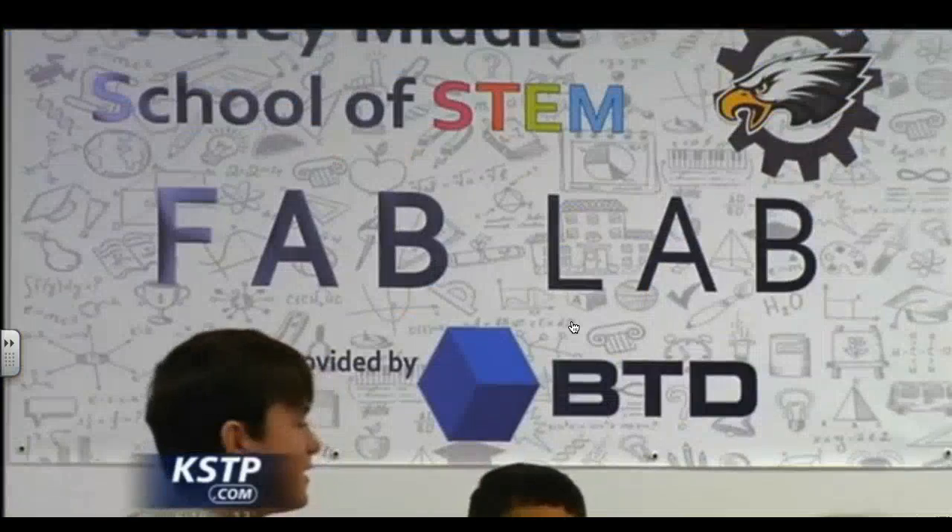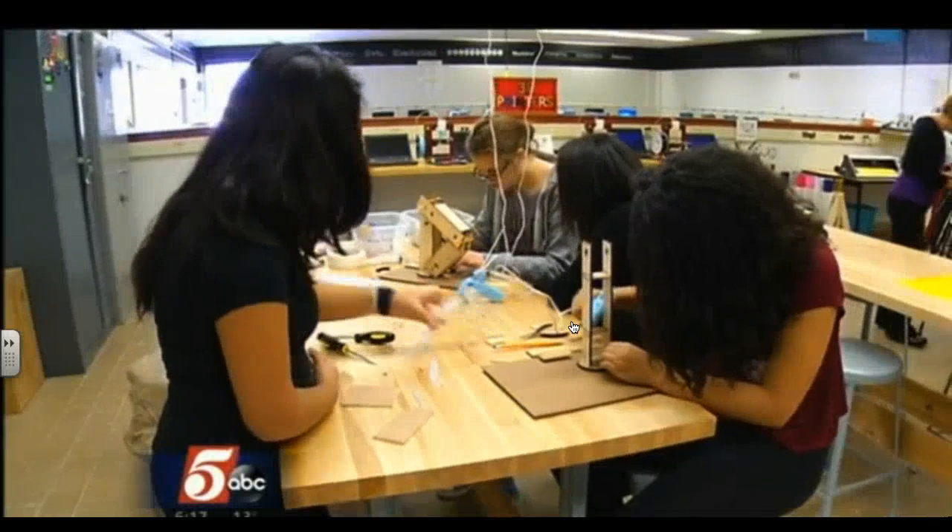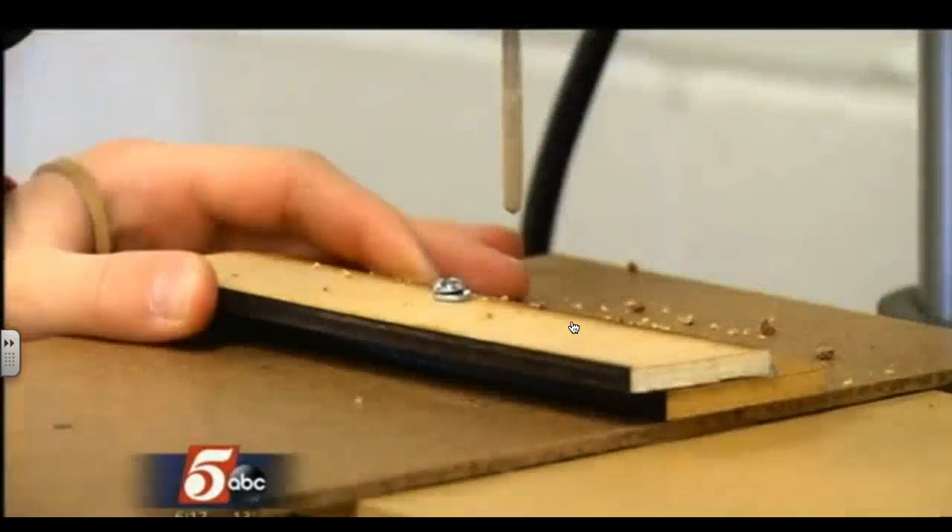The company's president loved the idea of investing in the area's future local workforce. Catching them now and giving them the exposure to these machines and this type of environment is huge. Their vision is to catch the students early, before they're in high school.